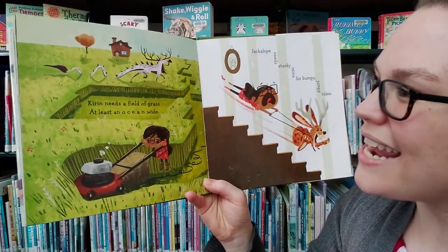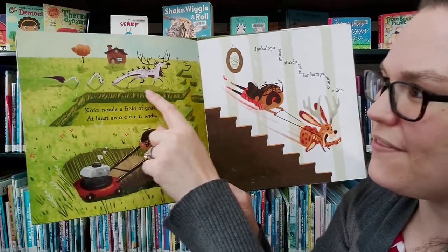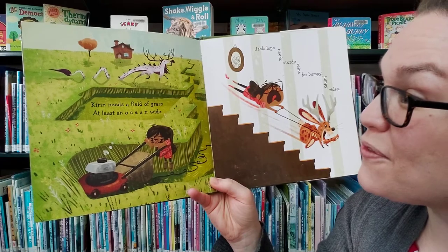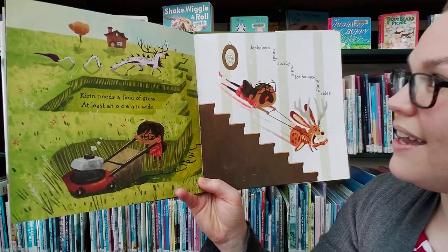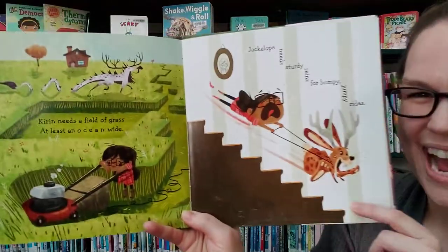If I had a chiron — look at the chiron, it's a kind of dragon. Chirons need a field of grass at least an ocean wide. And jackalopes need sturdy reins for bumpy, jumpy rides.